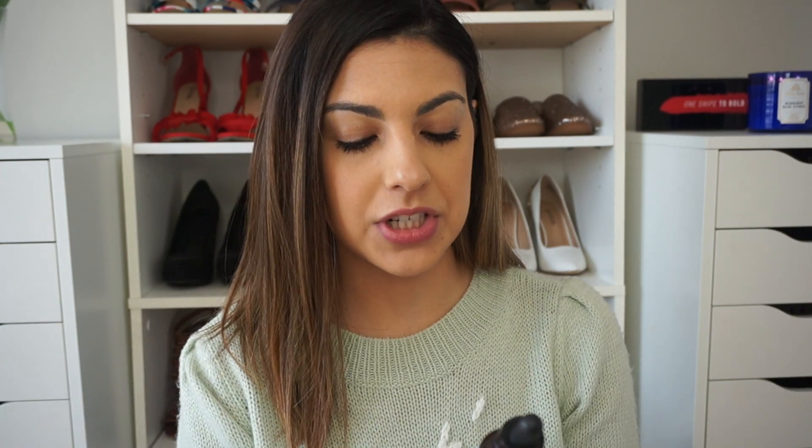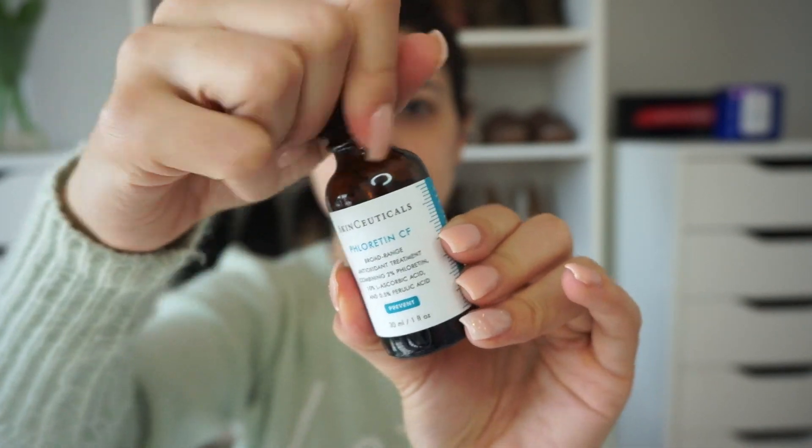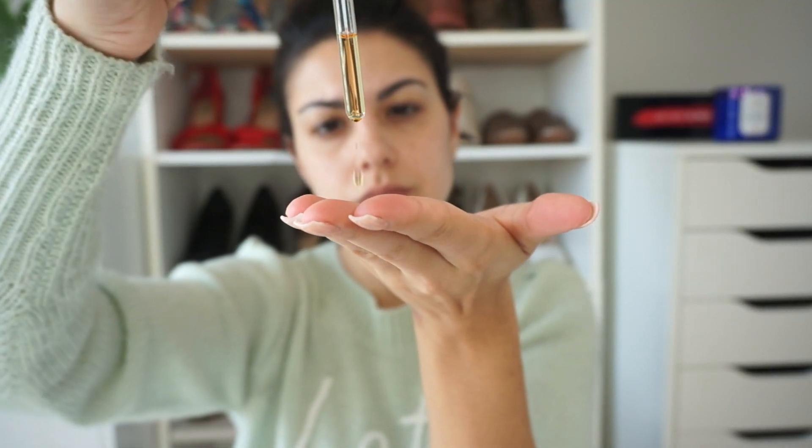Then we move on to the oil. I wanted something very light because with oily skin I find some oils really heavy and sticky and visible through makeup. So in the morning I went with the Pleurettin CF Broad Range Antioxidant Treatment. This helps prevent free radical damage and diminishes the look of discoloration while improving skin tone and texture. It's going to help with my pores and the discoloration I'm experiencing, and it's really lightweight. This is the one I use right after cleansing, and I only use it in the morning.